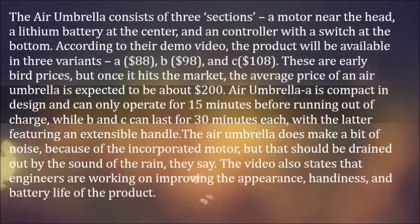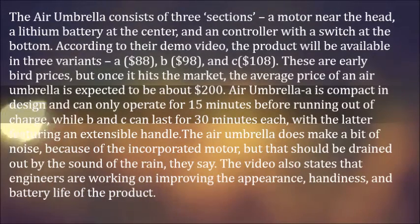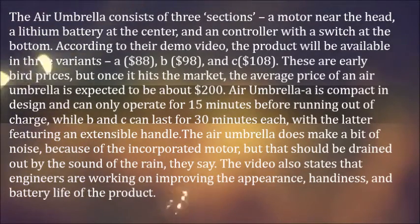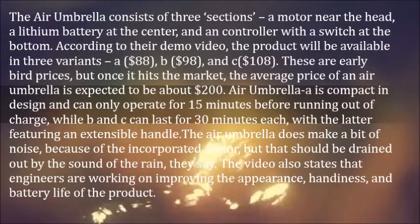the product will be available in three variants: A at $88, B at $98, and C at $108. These are early bird prices, but once it hits the market, the average price of an Air Umbrella is expected to be about $200.